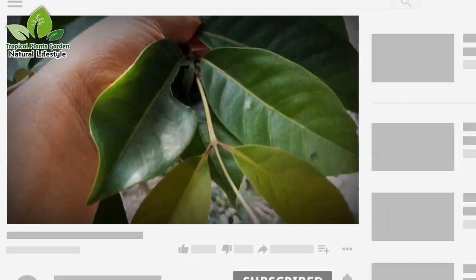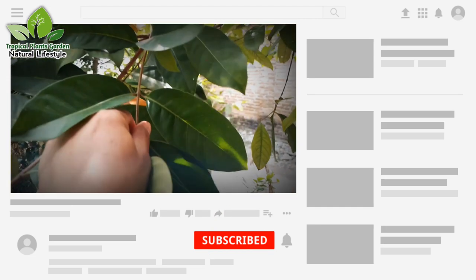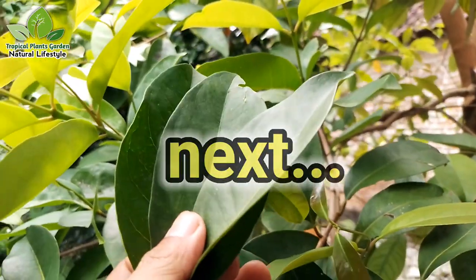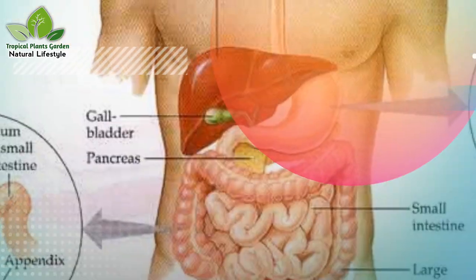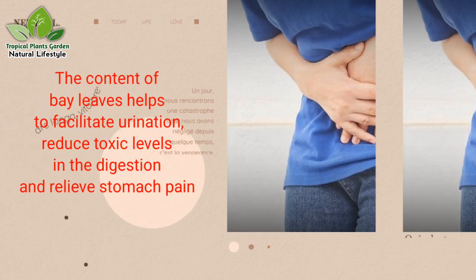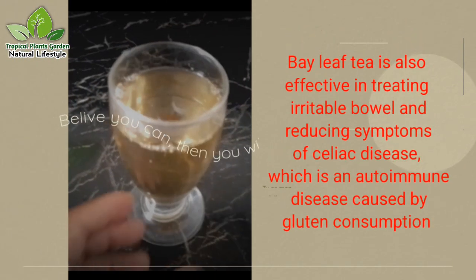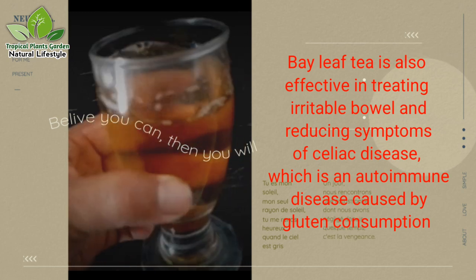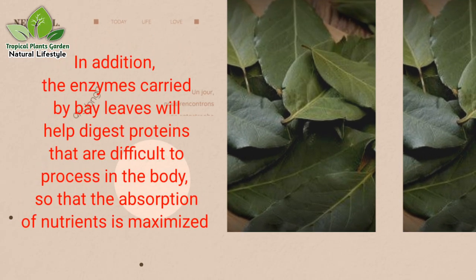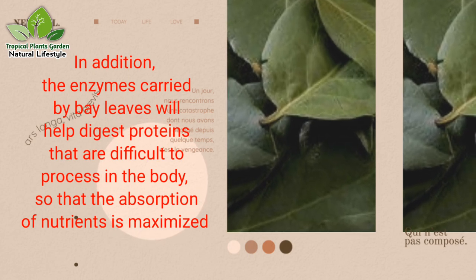We will review many ways to be healthy naturally. If you like this kind of information, please click like, subscribe, and turn on the bell so as not to miss the latest information from us. Benefit 6: Nourishes digestion. Bay leaves have a very strong effect on the digestive system. Their content helps facilitate urination, reduce toxic levels in digestion, and relieve stomach pain. Bay leaf tea is also effective in treating irritable bowel and reducing symptoms of celiac disease, an autoimmune disease caused by gluten consumption. In addition, enzymes in bay leaves help digest proteins that are difficult to process in the body, so that absorption of nutrients is maximized.